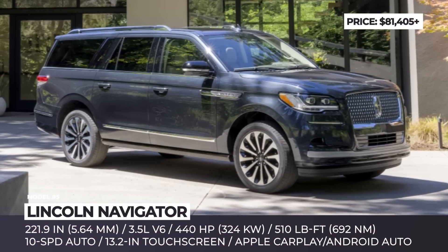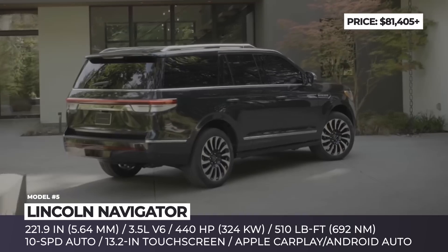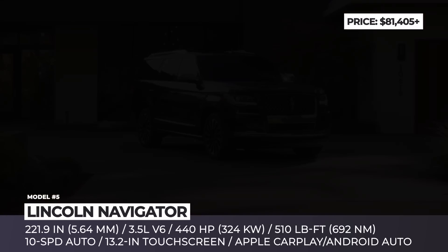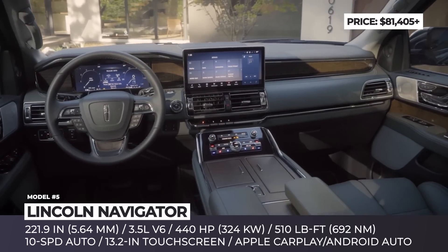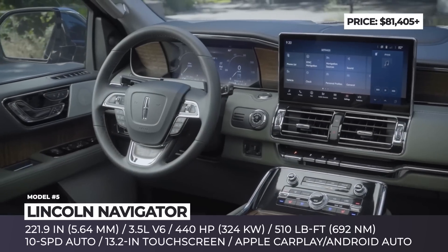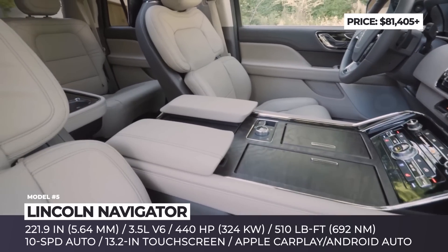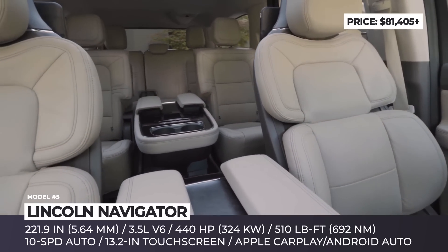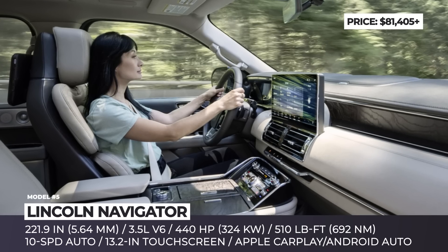Lincoln Navigator L — unlike the regular Navigator, the extended-wheelbase L version is available only in the spicier Reserve and Black Label trims. Before you even choose between the two, your Navigator already offers a state-of-the-art 13.2-inch infotainment with wireless Apple CarPlay and Android Auto, a 14-speaker Revel stereo, leather upholstery for the first two rows, and heated and ventilated functions for both, plus a surround-view camera system.